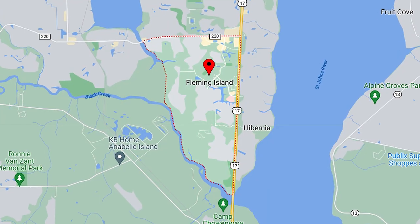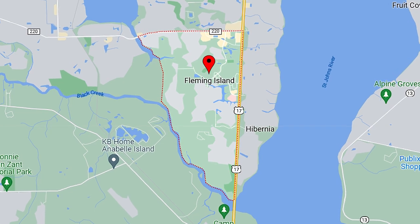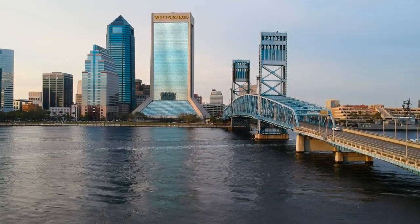The water activities are not the only thing available here in Northeast Florida. This region has got a lot of top-rated golf courses and other resort-like amenities. Shopping and dining is nearby and downtown Jacksonville is just a short drive.